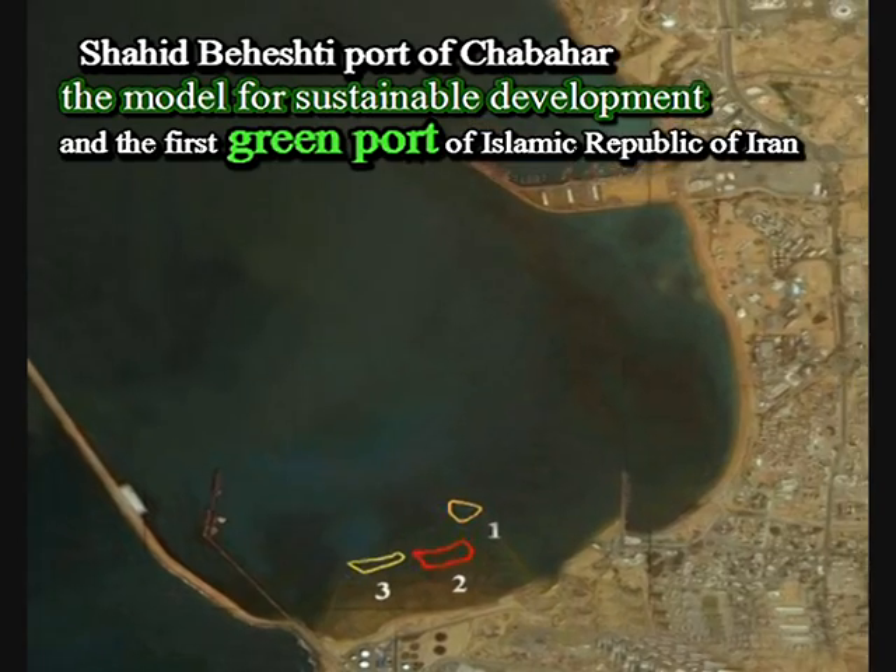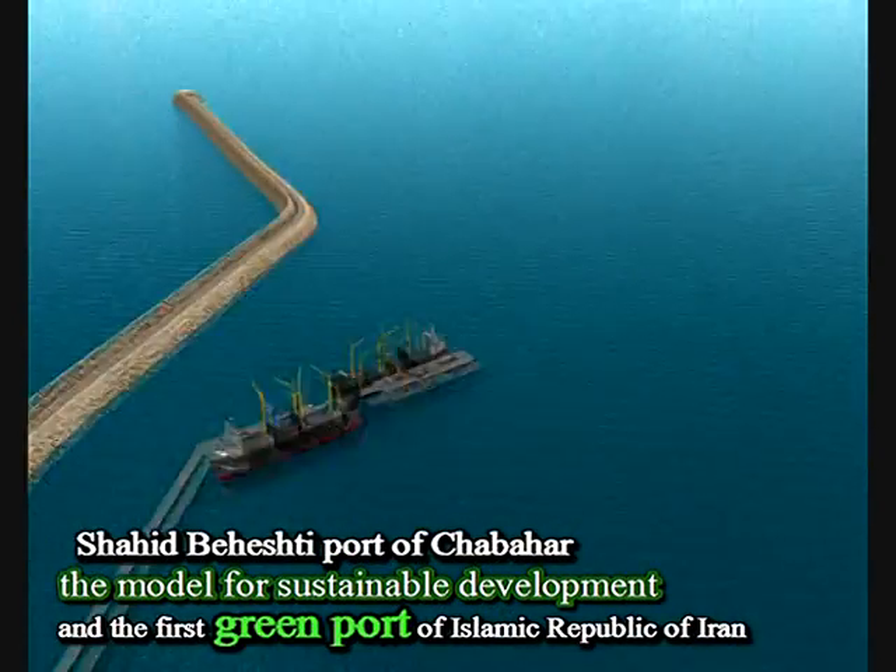Shahid Beheshti Port of Chabahar — the model for sustainable development — is the first green port of the Islamic Republic of Iran.